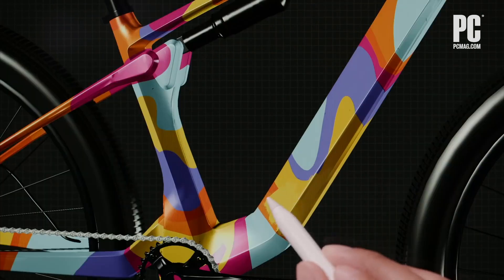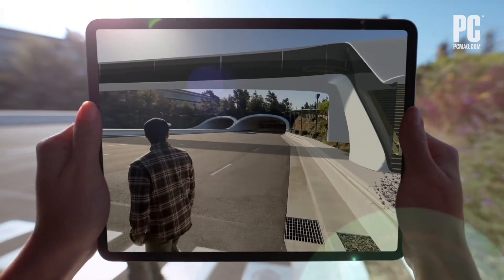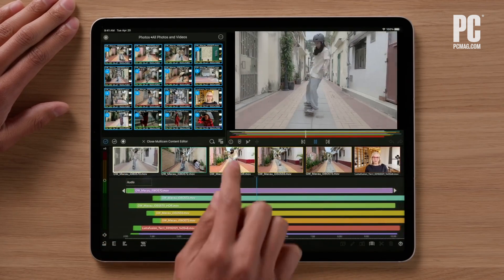The big model has a new screen technology called MiniLED — and it's only on the big model, not the small model. Apple says it has up to 1,600 nits of brightness, though that's an optimal condition and not every part of the screen will hit 1,600. That's insanely bright — the MacBook Pro tops out at 500. It also has integrated 5G with the Qualcomm X55 chipset, which is on no Apple laptop and no Surface.